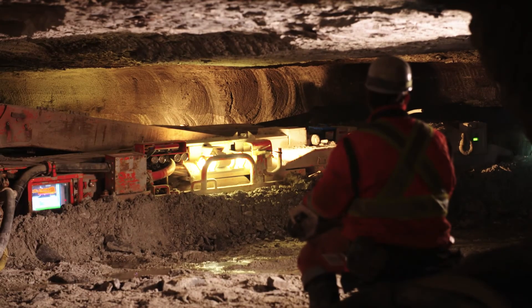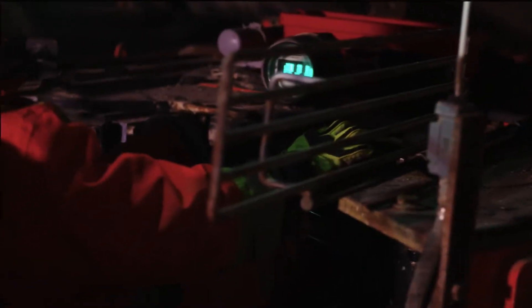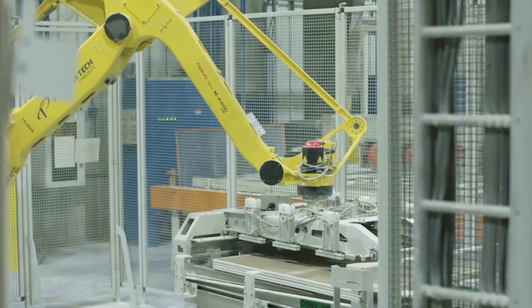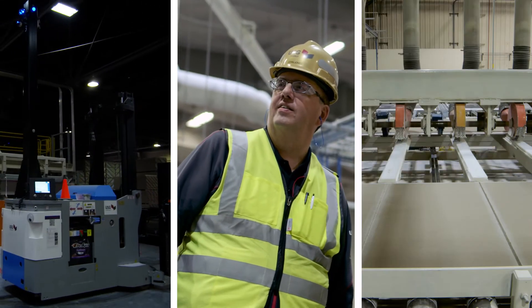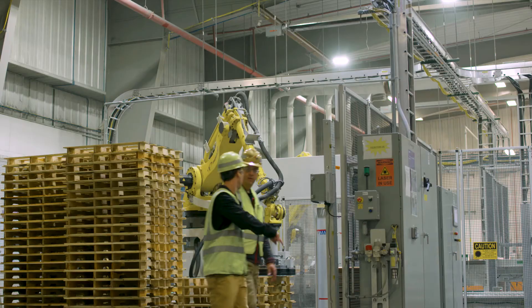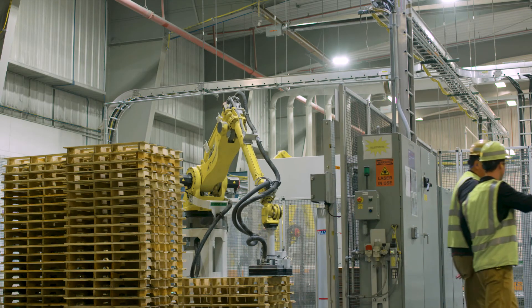Advanced manufacturing is the latest initiative in our relentless pursuit of continuous improvement. It is a competitive advantage and is a game changer for our business. Ultimately, this investment in technology, people, and processes will help us extend our technology leadership over competitors and embrace the future. And at USG, we believe that's money well spent.